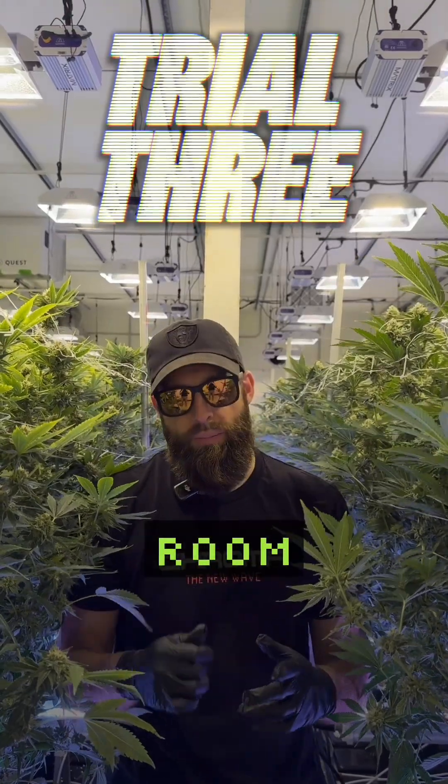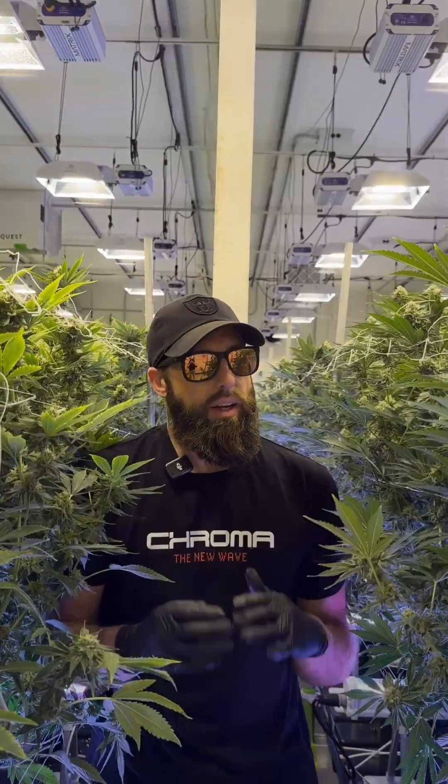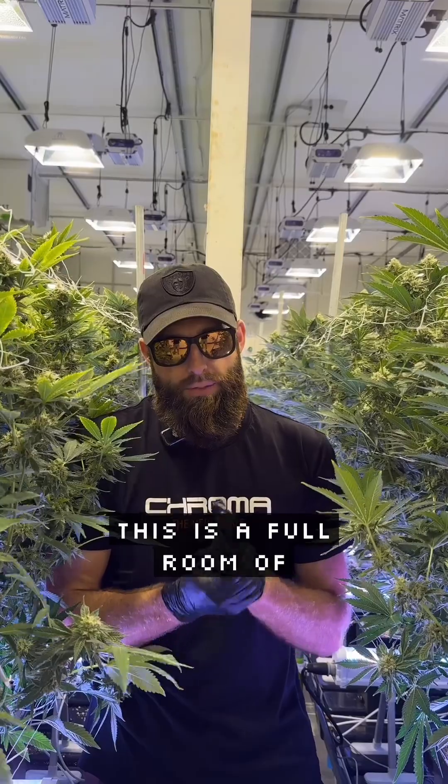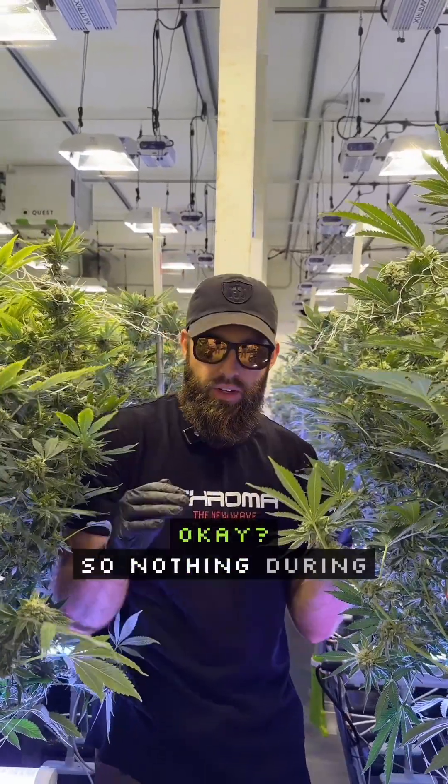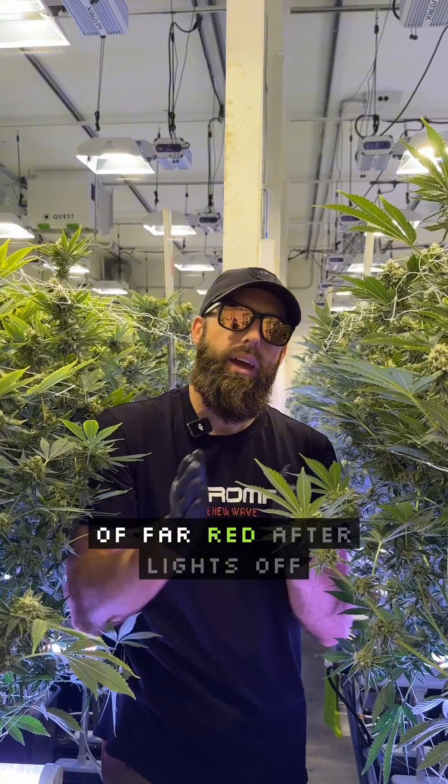Far Red trial number three, HPS room. It's day 35 in here. This is a full room of far red for five minutes on after lights off — nothing during the day, only five minutes of far red after lights off.